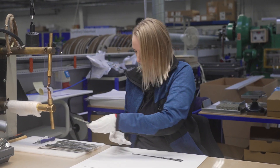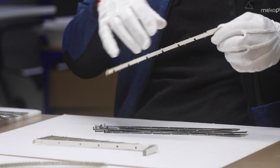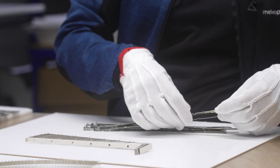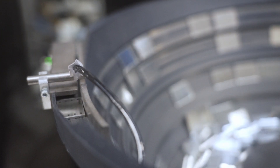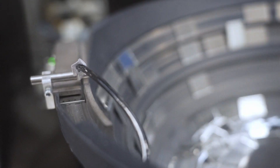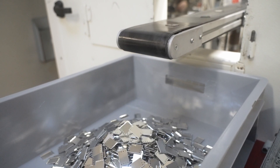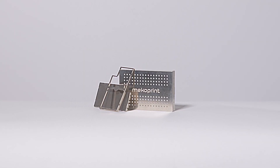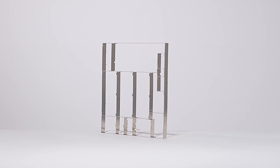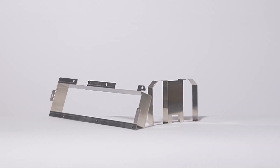Our production technologies include both progressive die stamping and etching technology with bending. The range in our production technologies not only allows us to offer you fast prototyping and easy conversion to high volume production, it also makes it possible for us to produce both simple designs in high volumes and much more complex designs in lower volume.